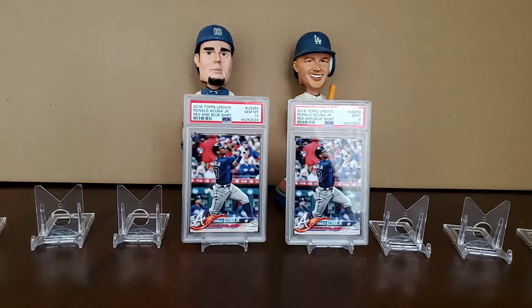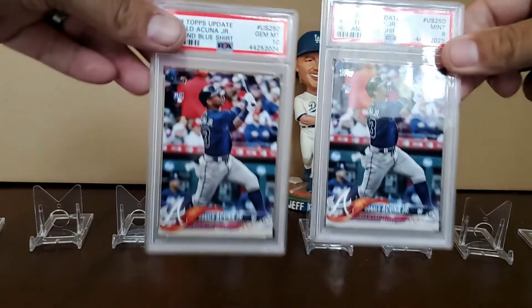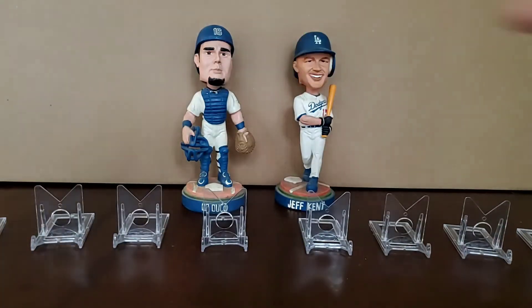I don't believe they've reached their peak. I believe once this is all over and the season gets underway, we're going to see that gem mint 10 back over $300 and that PSA 9 up in the 80s and 90s. So definitely hanging on to these two — it's just going to be fun to see what unfolds for these cards over the next month or two.